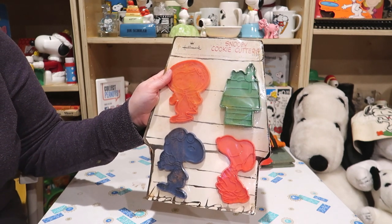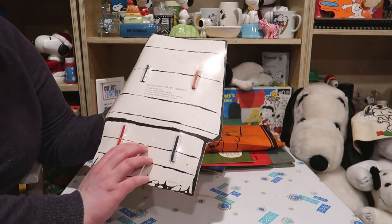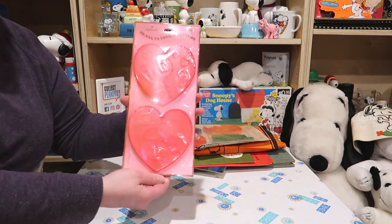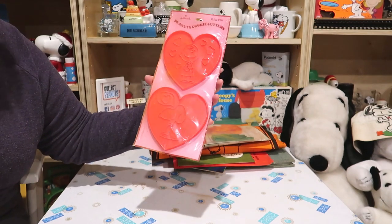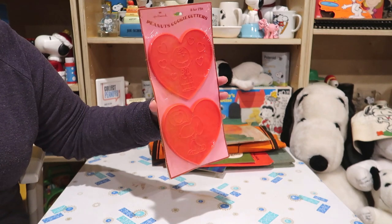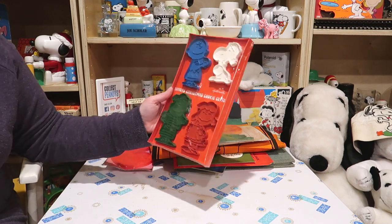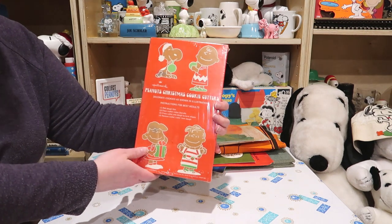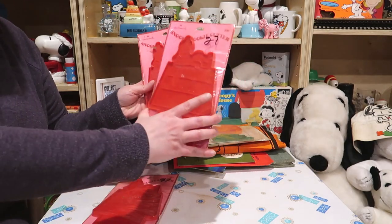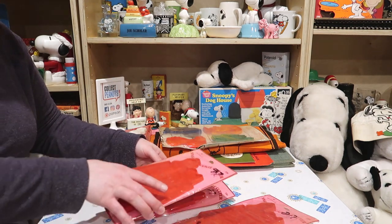Here are some Snoopy cookie cutters in their original packaging, from Hallmark. Do not want to break this cellophane. For Valentine's Day we've got Charlie Brown and Snoopy — sometimes these are difficult to see. And for Christmas, another set of cookie cutters. Not one, not two, but three Snoopy doghouse cookie cutters.